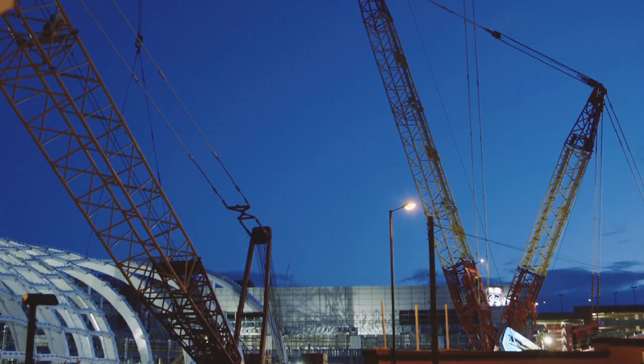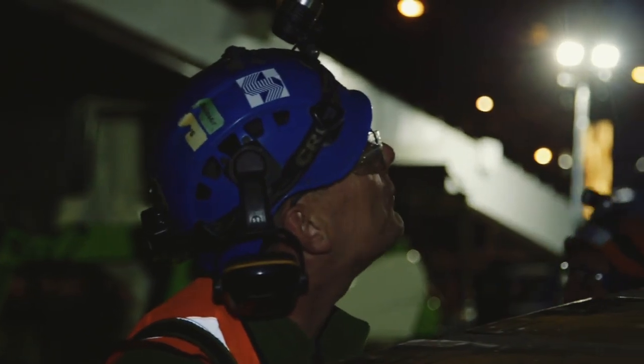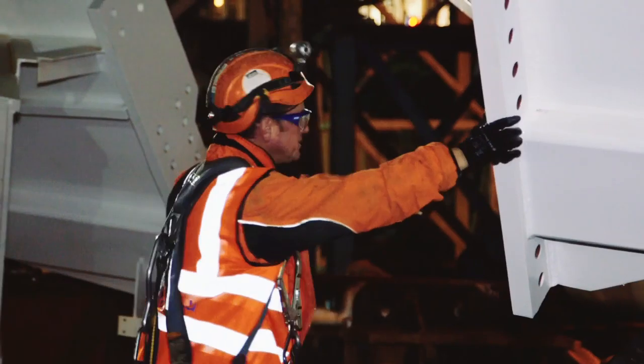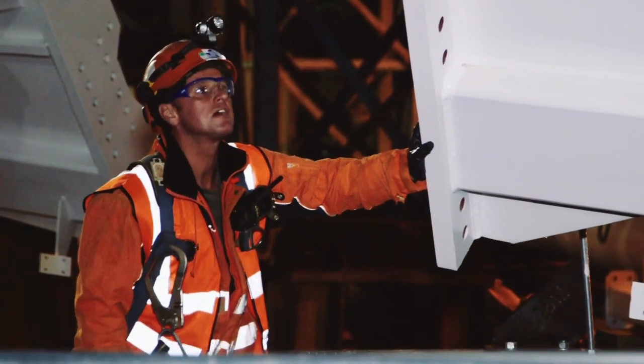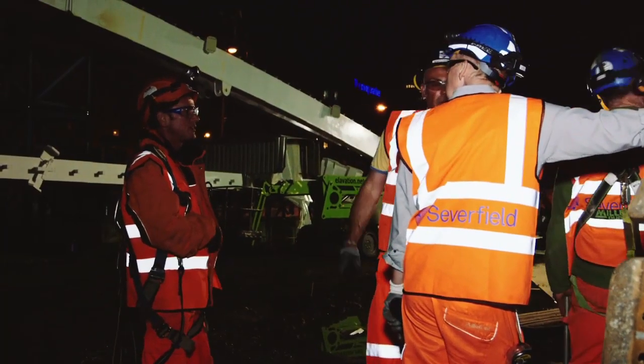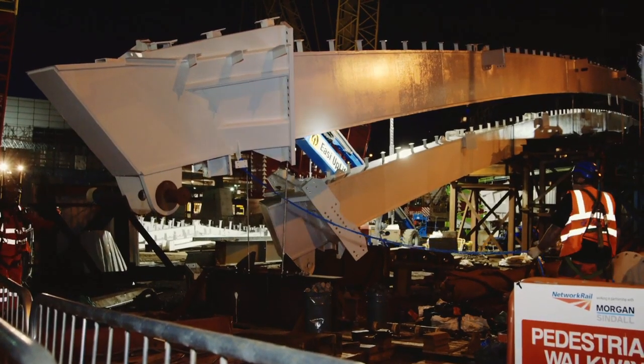The constraints inside are very, very tight, so we've got to make sure the crane operator is happy, the client is happy, and the ground surface is okay. It's like a game of chess — we're constantly moving pieces around to release areas and give us more space to bring pieces in.